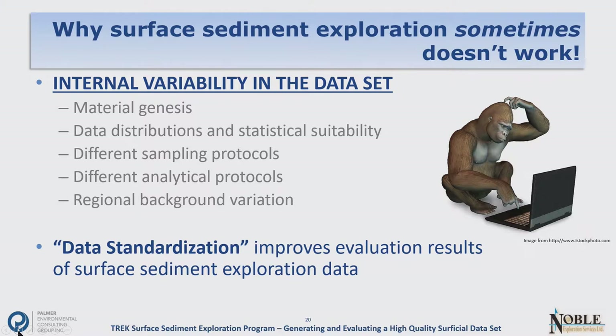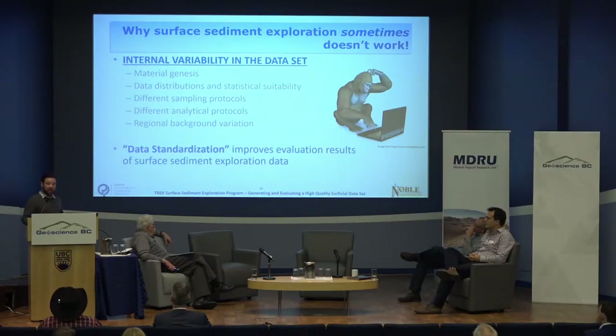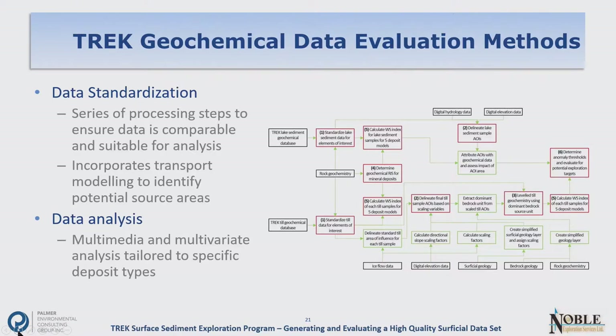These sources of variability include things like material genesis, sampling and analytical protocols — a lot of things we spent time trying to eliminate in the initial sample collection, but that are still present in archived databases. I'll use the term data standardization — basically looking at that variability and seeing how we can mitigate it. The method has two parts: data standardization, and data analysis. For standardization, we find as much associated data as possible that affects the geochemical dataset, assess that effect, and mitigate it to reduce variability to just those things associated with mineralization. For data analysis, we looked at multivariate and multimedia analysis tailored to specific deposit types.